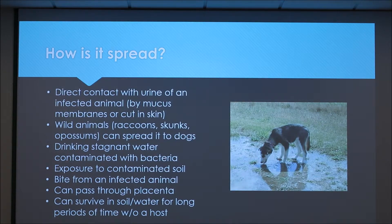It's spread by direct contact with urine of an infected animal, most commonly wild animals — raccoons, skunks, possums, things like that. It can also be spread by dogs drinking stagnant water that's contaminated with the bacteria, or exposure to contaminated soil.